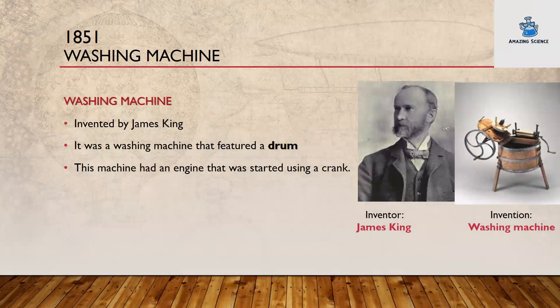1851: the washing machine. The first washing machine was invented by James King. It was a washing machine that featured a drum. This machine had an engine that was started using a crank. Inventor: James King. Invention: the first washing machine.